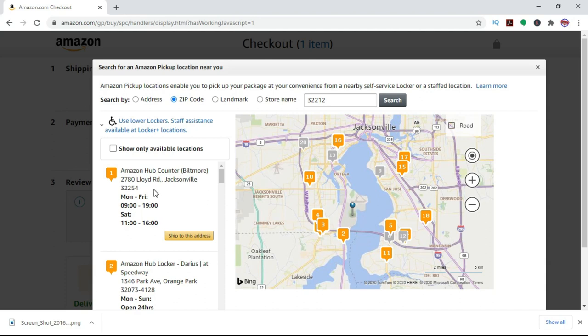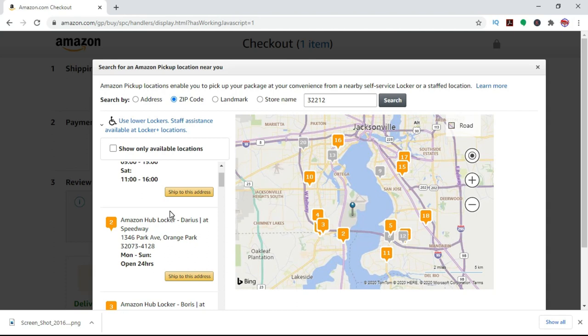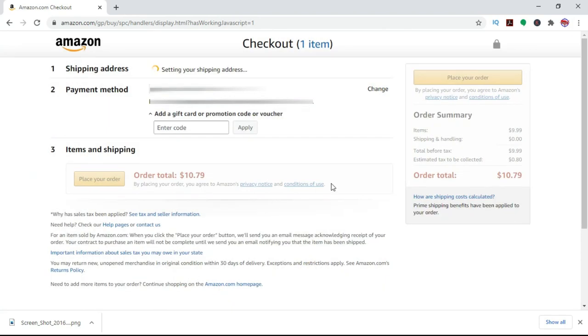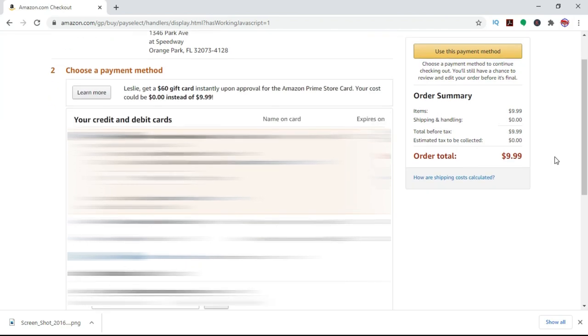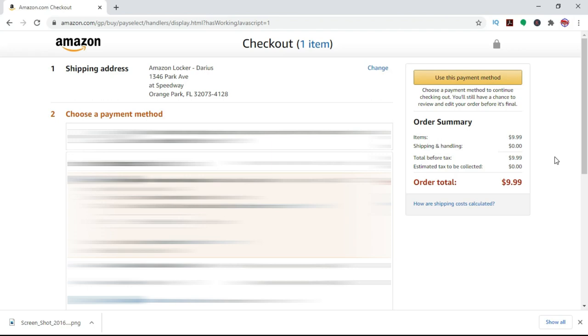On the left-hand side you can see whether it is an Amazon counter, which is usually inside a store, or a locker, which can be inside or outside a store. With a locker, you don't have to go to a counter — you just get a code from your phone on the ordering details and it opens the locker. The numbers on the map correspond with the list, so pick one close to you. Click on it, shift the address, and the page will now change from your home address to the Amazon locker you selected. Confirm that, add your payment, click checkout, and in a couple of days they'll notify you when your item arrives.